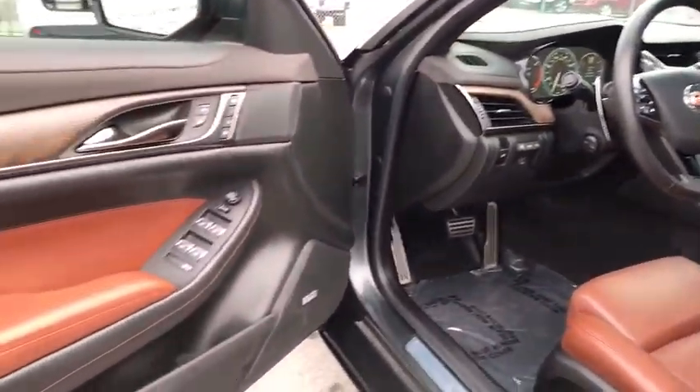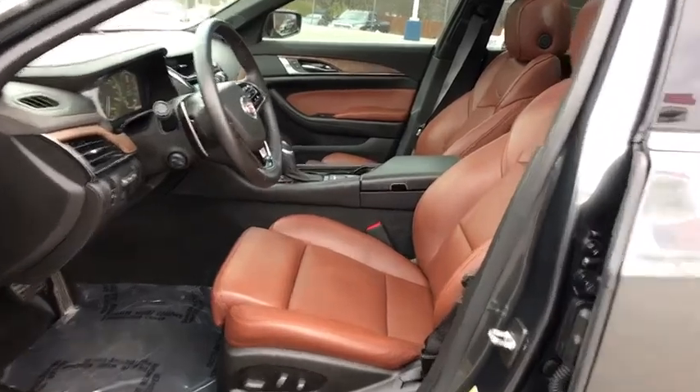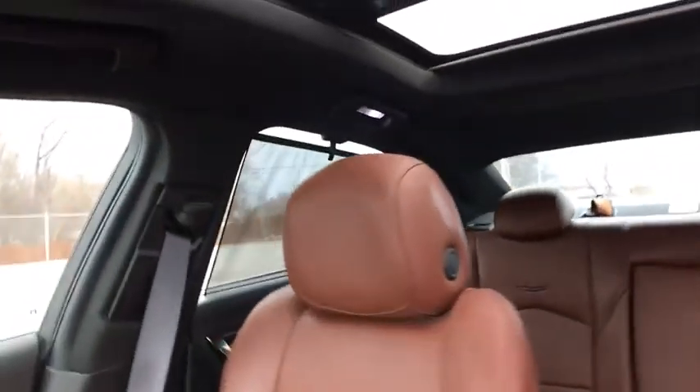Bluetooth, adjustable steering wheel, power steering, floor mats, cruise control, four-wheel disc brakes, auto-dimming rear-view mirror, keyless start.